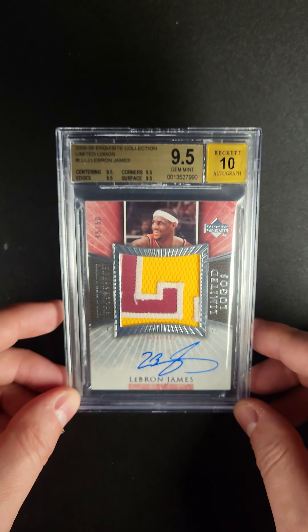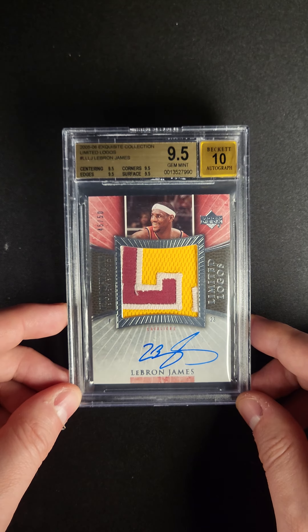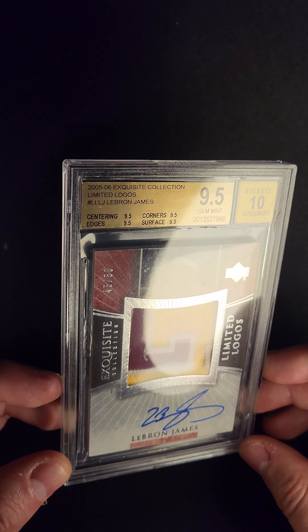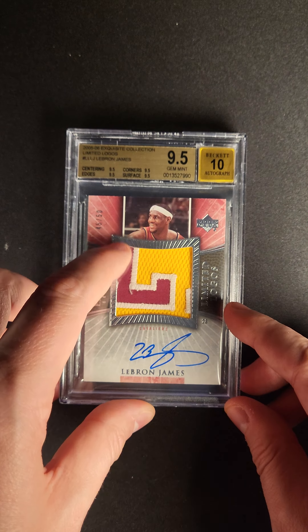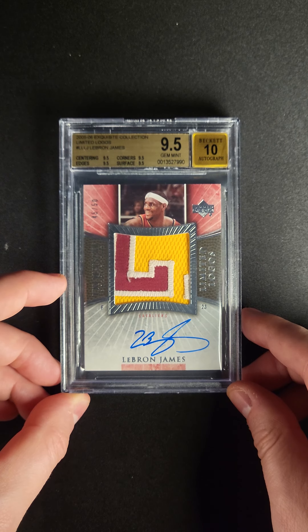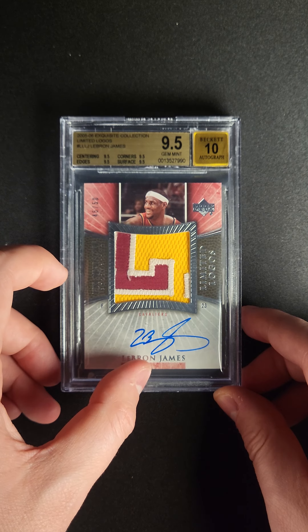Of those less than 500 limited Logos cards, I think you can argue that each is one of his greatest insert cards. This one is serial numbered at 50 and features a big strong part of the L — three really nice colors, super bright, very chunky, with a big nice blue autograph.